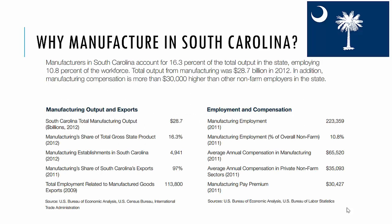Why do we do manufacturing in South Carolina? In South Carolina, manufacturing is 16.3% of the total output of our state. It employs almost 11% of our workforce. It represented $28.7 billion in 2012. The compensation for people employed in manufacturing is about $30,000 higher than other non-farm employers in the state. If you just look at these numbers, you can see the total number of people who are employed and the percentage that represents.